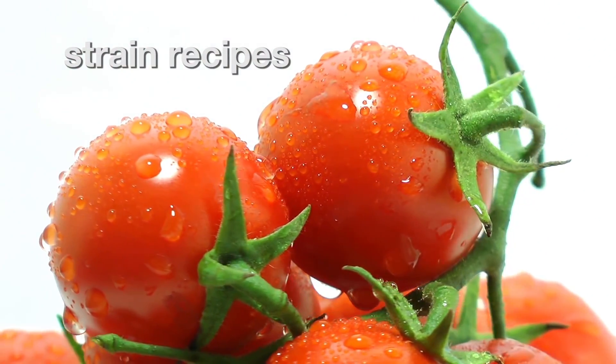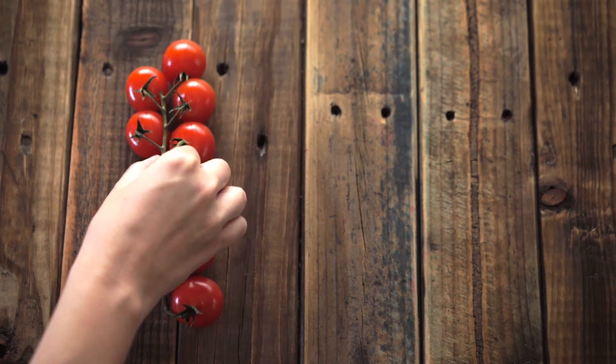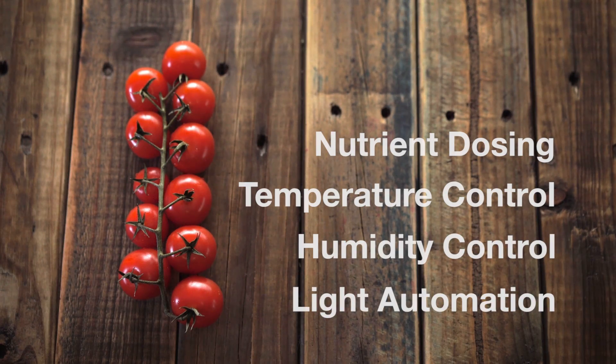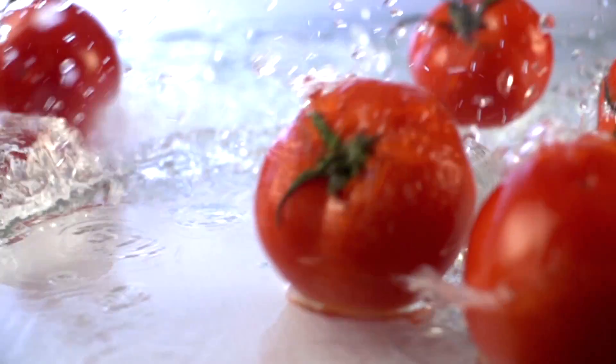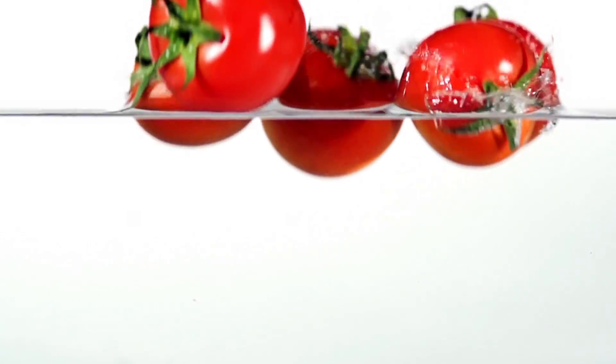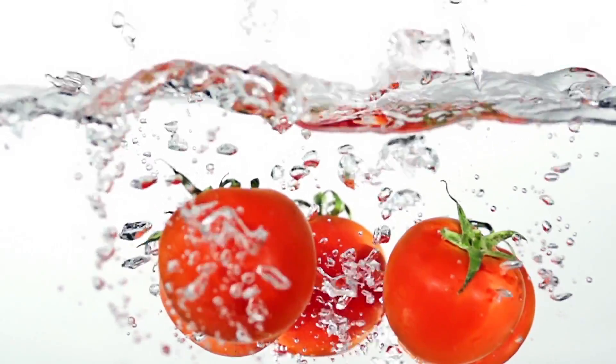You select what strain of tomato you want to grow and the system takes it from there, fully automating the dosing of nutrients as well as controlling temperature, humidity and light to optimize your plant's growth during all the stages. CloudPonics knows exactly what your plants need, guaranteeing that you will never ever have low quality tomatoes again.